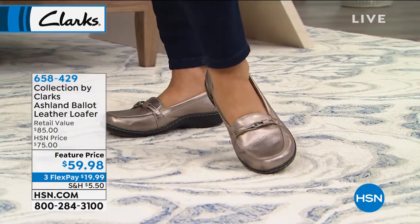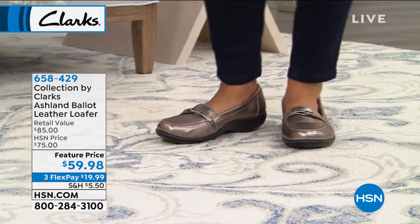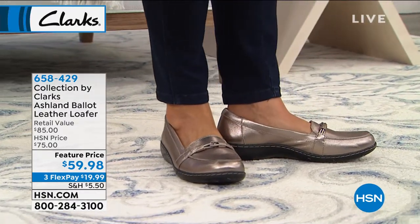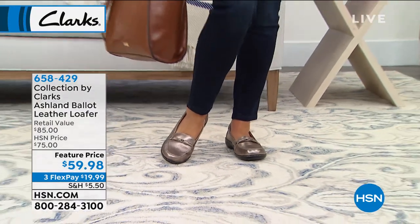Thank you so much for bringing us great deals. We have another one saved just for our ladies this evening — this is very exciting. Loafers are a big look for everybody and have been for many years. This is that classic look that we love. This is the Ashland, and it is a leather loafer.